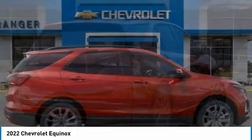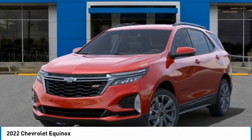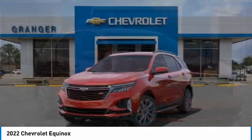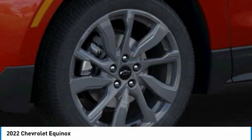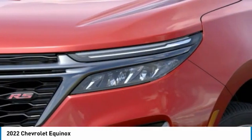Here are some of this vehicle's great options: electronic stability control, alloy wheels, power lift gate, brake assist, four wheel disc brakes, heated steering wheel, adaptive cruise control, tachometer, front bucket seats. This vehicle offers reliability and good looks at a great price.